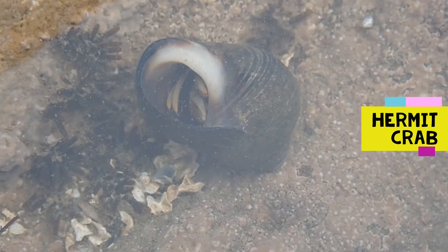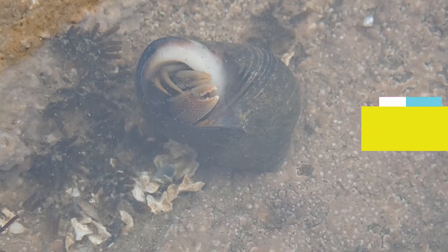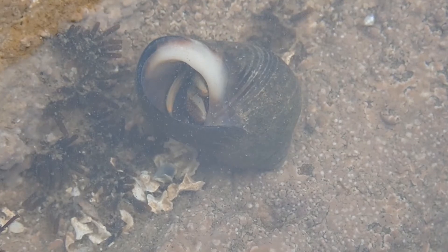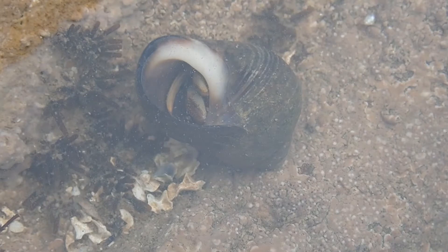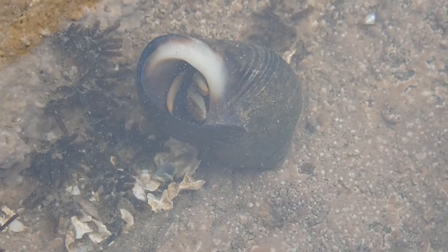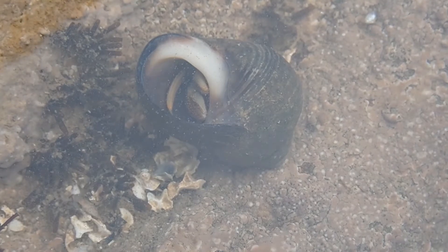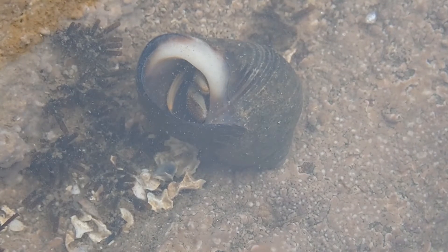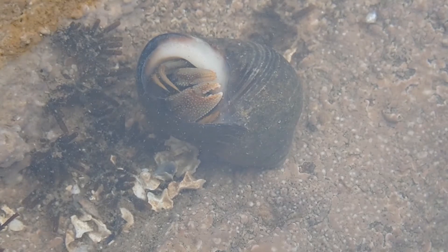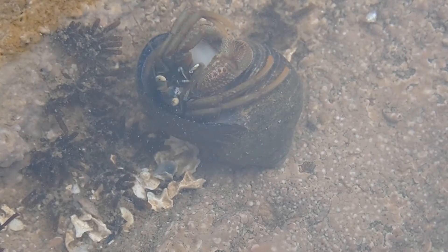Sometimes on the seashore a periwinkle isn't a periwinkle. Hermit crabs are small crabs with soft bodies and as such they take up residence in discarded sea snail shells, moving to bigger and bigger shells as the crab itself grows. Often on the seashore you'll see a periwinkle or other shell move quicker than it should — it's always worth having a second look to see whether inside there might be a hermit crab living.